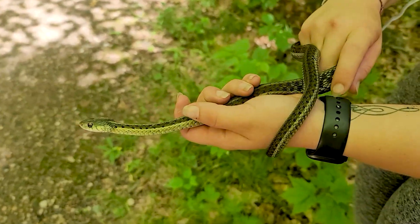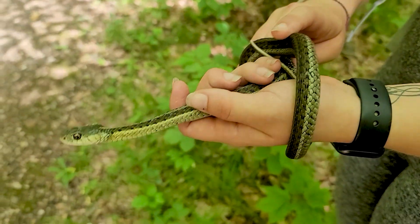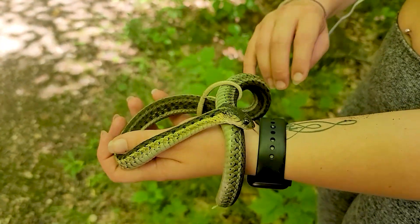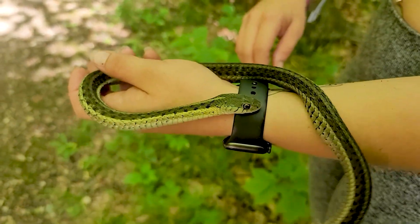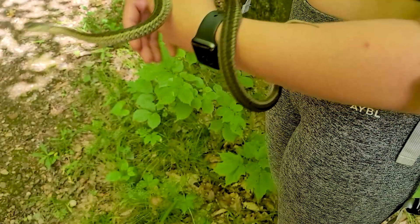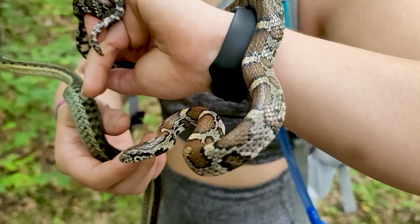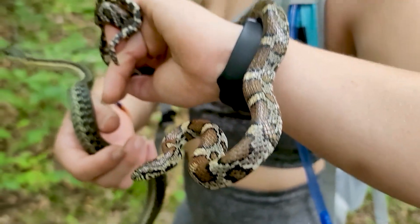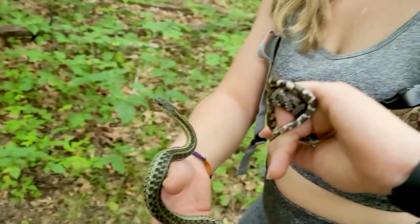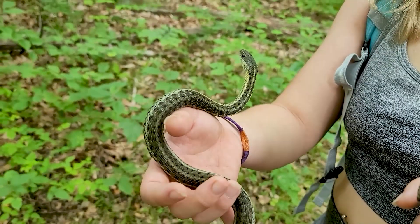We caught another friend! After some debate, his name is Steve — Steve the snake. He's a cute guy and he calmed down so fast. Then Steve got a friend named Larry. Steve is a rat snake and Larry is a garter snake. They always calm down quickly once you hold them — one second they think they're going to die, the next they're totally fine.